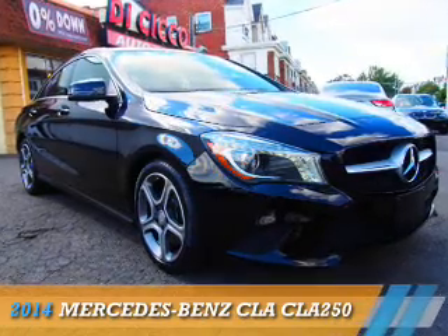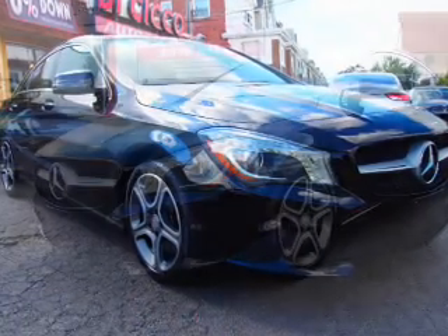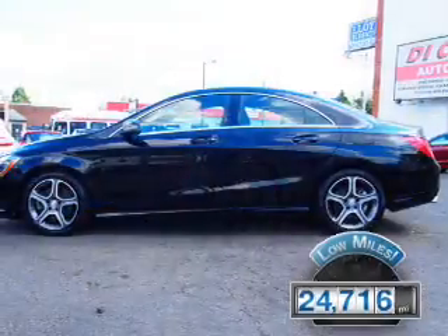This could be the vehicle you're looking for. It's powered by front-wheel drive, a two-liter, four-cylinder engine, and an automatic transmission. With fewer than 25,000 miles, this vehicle has a long road ahead.